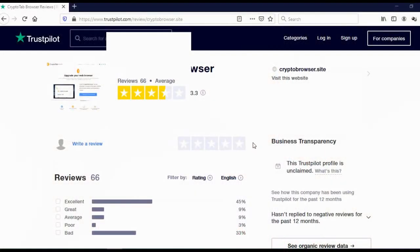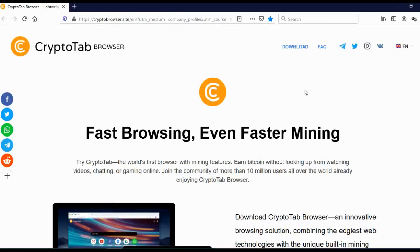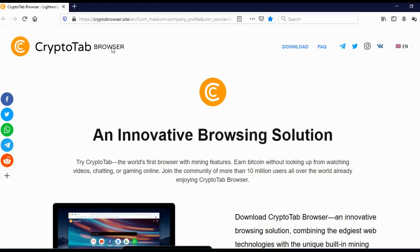Let me switch to my computer and we are going to start. Before I show you the third website on the list, I wish to show you their rating. When you go on Trustpilot, you will see that 66 people reviewed this website and they got 3.3 stars, which is actually a good rating. So the third website on the list where you can earn free bitcoins is called CryptoTab Browser.